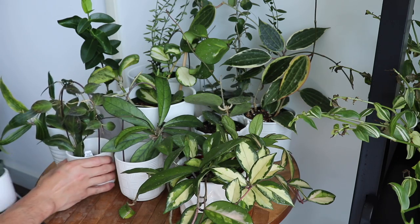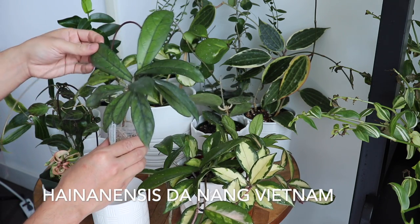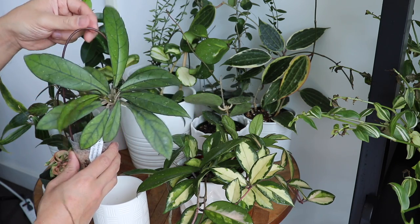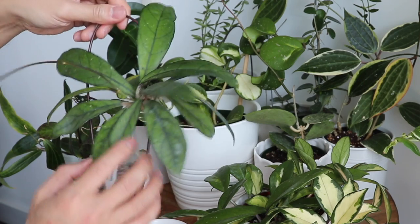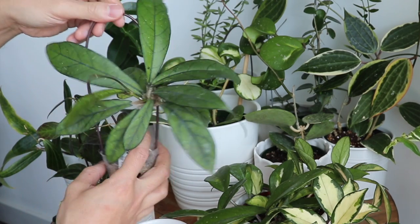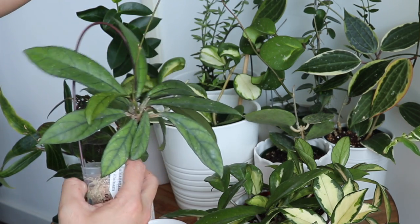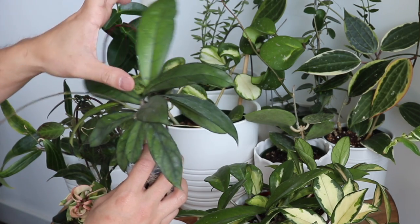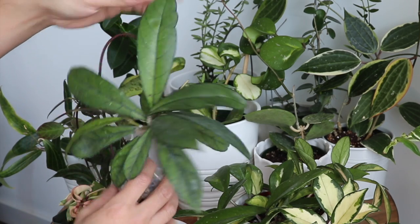Another new one you guys have seen in my last houseplant haul video is the Hoya Da Nang Vietnam — again, named after a place. I love the star-shaped look of the way the leaves are growing out of one stem. There's a new stem growing right now, and I can actually see a baby leaf there. I really like the length of these leaves and, more importantly, I love the veins showing on them.